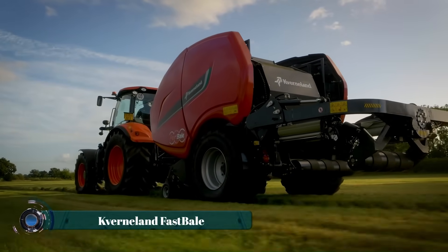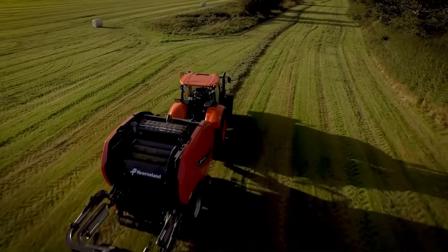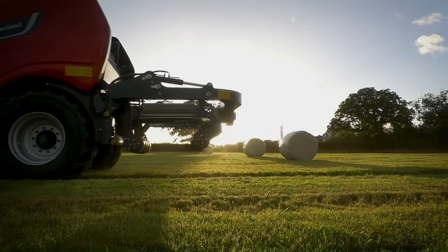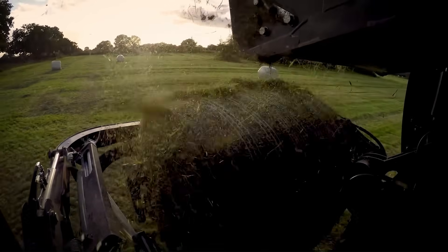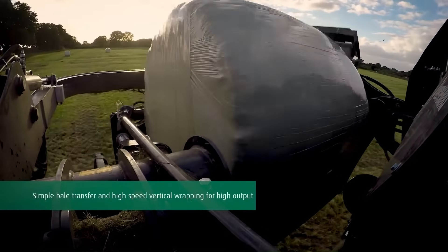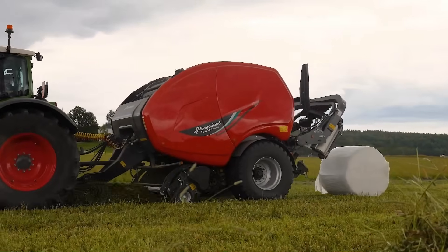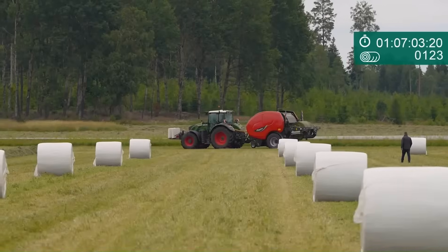The Kvernland Fast Bale is a revolutionary non-stop fixed-chamber baler-wrapper combination designed to significantly boost productivity by eliminating the need to stop during baling. It features an innovative two-chamber system: a pre-chamber collects crop while the main chamber forms and nets a bale. Once complete, the crop flow is diverted back to the pre-chamber, allowing the finished bale to be gently transferred onto a high-speed vertical wrapper. This seamless process saves typically 15 to 18 seconds per bale, leading to substantial daily output increases.